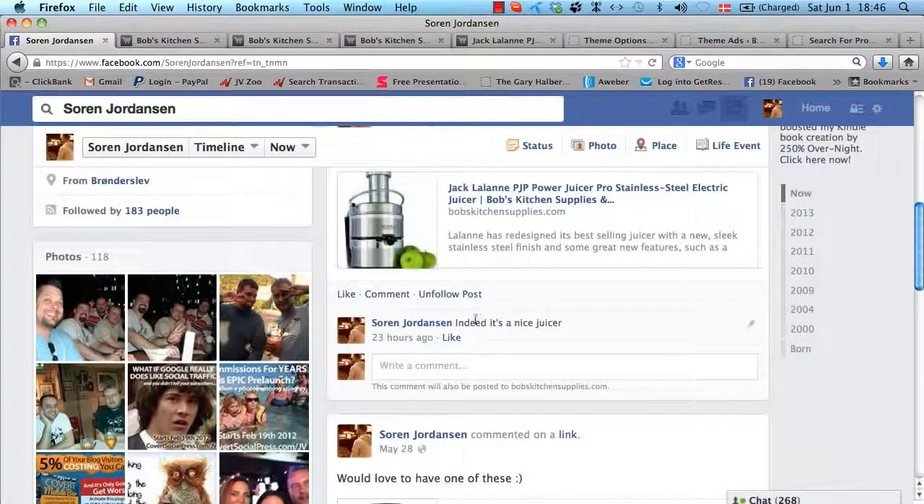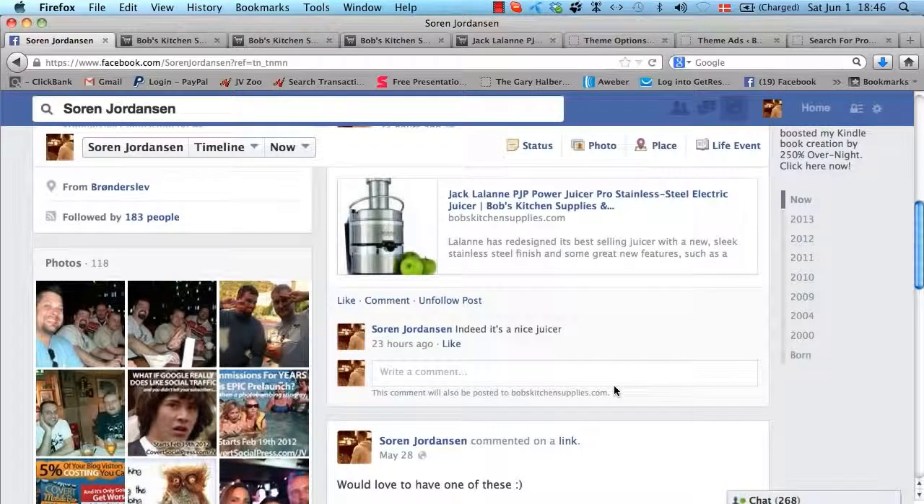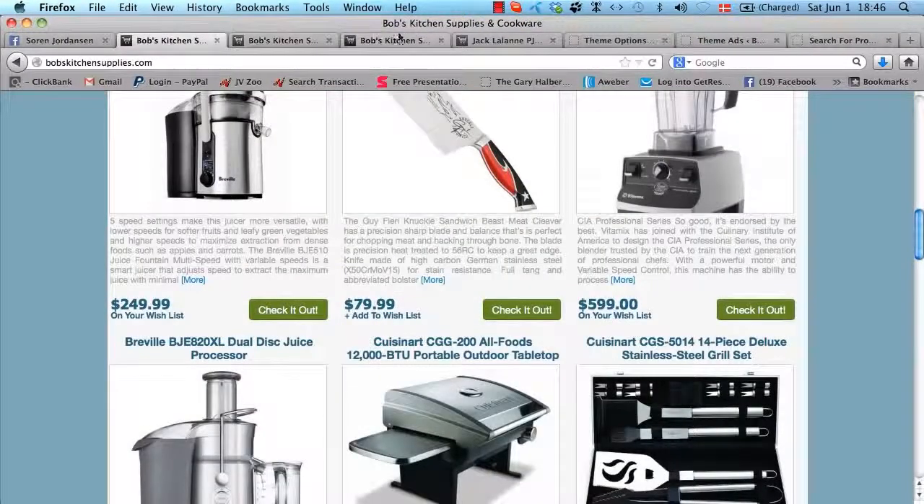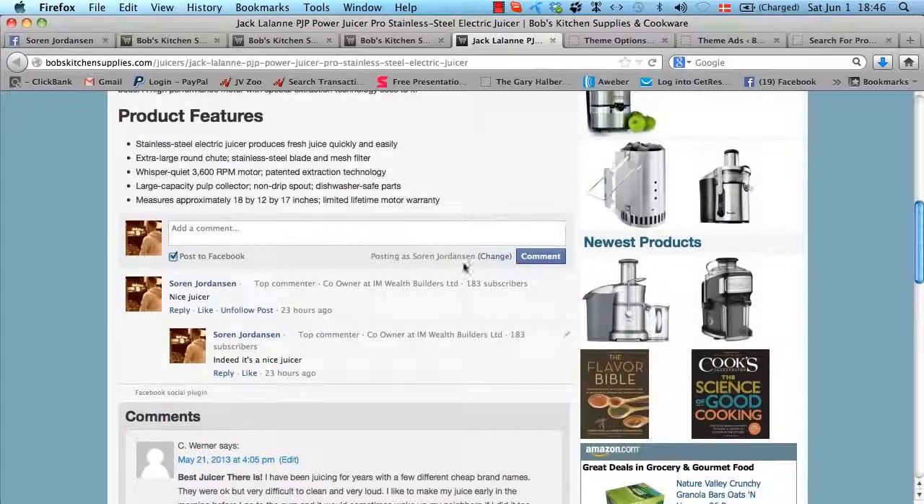Even more powerful — I did a second comment inside Facebook, and as you can see, this comment will also be posted to the demo site. So it works both ways: when people post in Facebook, it will go back as content on your site, and when they post on your site, it will automatically go on Facebook, generating you more traffic and more sales. So these were what I would say are the three most powerful features in the theme.